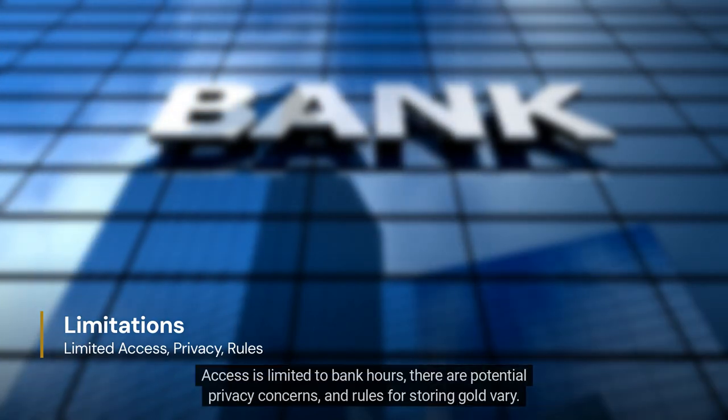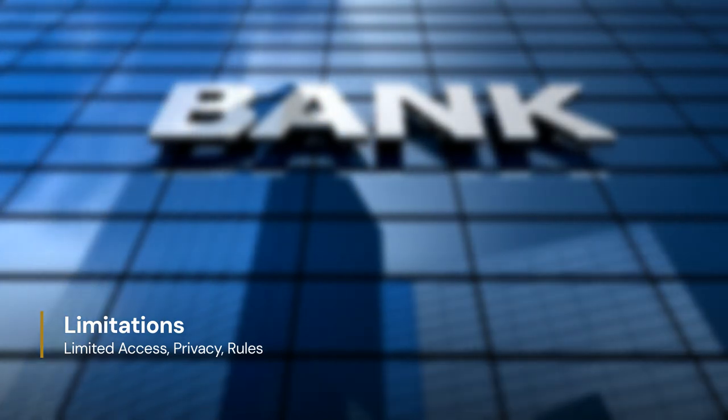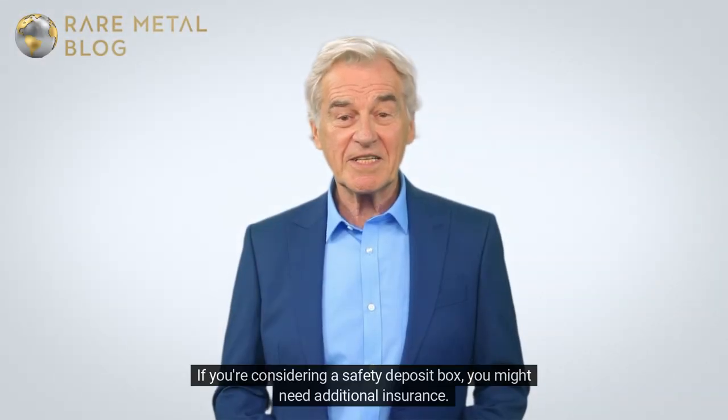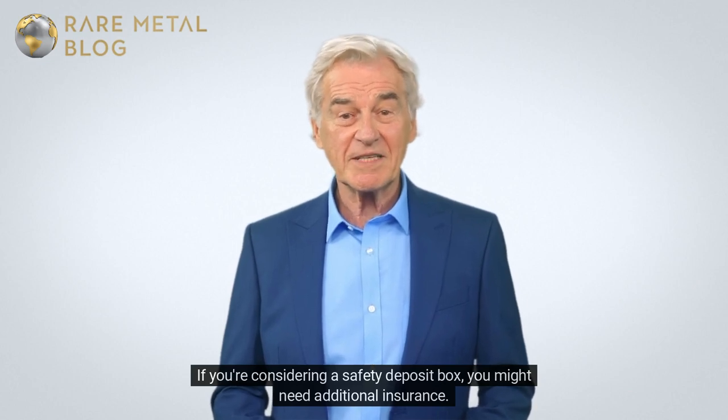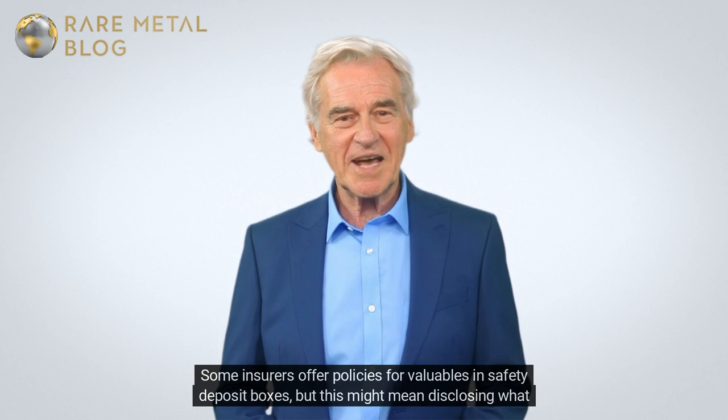Safety deposit boxes are not covered by FDIC insurance. Access is limited to bank hours, there are potential privacy concerns, and rules for storing gold vary. If you're considering a safety deposit box, you might need additional insurance. Some insurers offer policies for valuables in safety deposit boxes, but this might mean disclosing what you're storing.